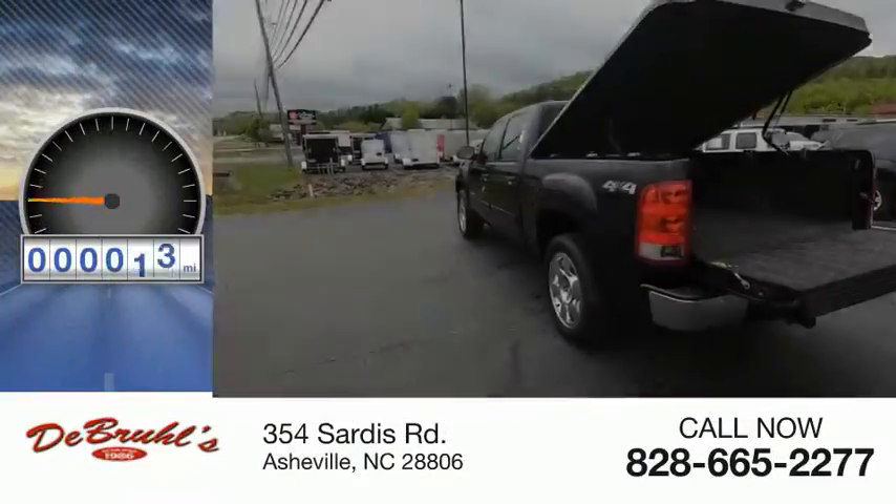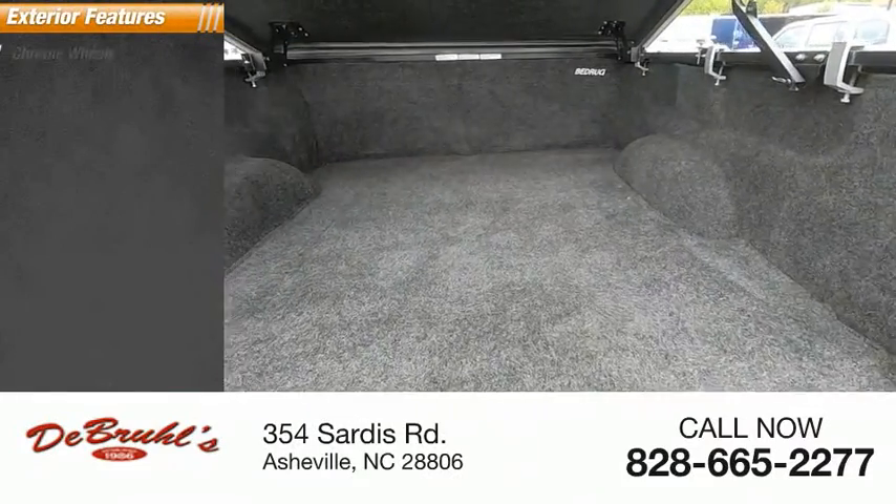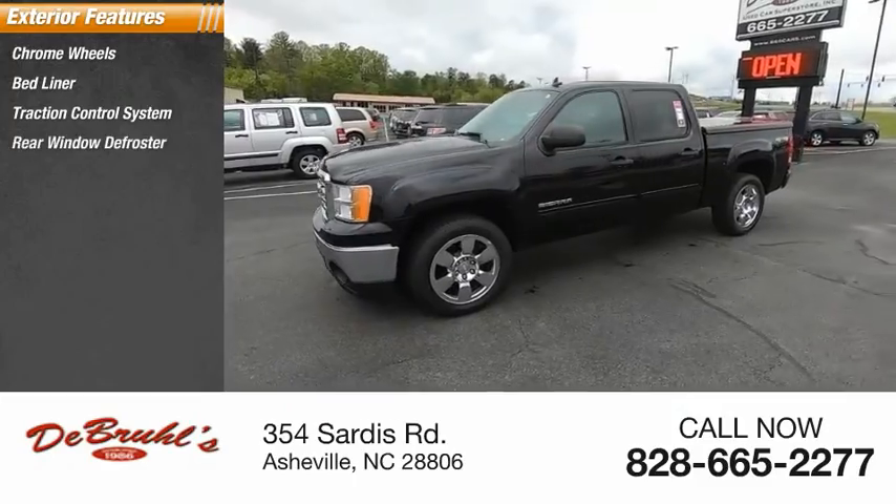This vehicle has less than 145,000 miles. Here are some of this vehicle's great options: chrome wheels, bed liner, traction control system, and rear window defroster.